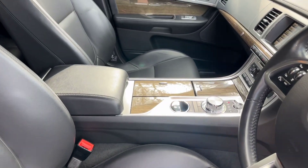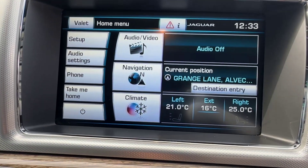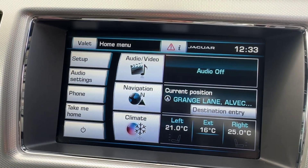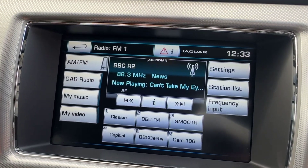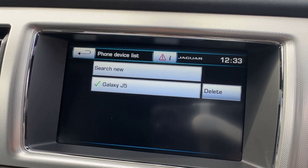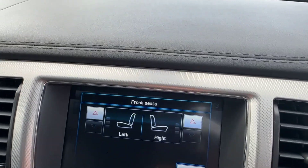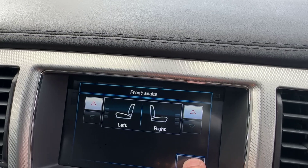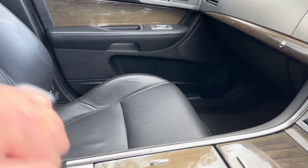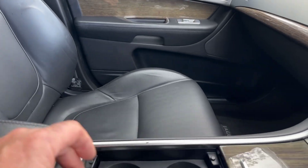Got the Jaguar fitted carpet mats. To show you the reverse camera — if we select reverse, there you go, reverse camera. DAB digital radio, Bluetooth for your phone, satellite navigation, heated seats. Very well specified 2.2 diesel premium luxury. More connectivity in there — USB, AUX and a power point. Cup holders in there.